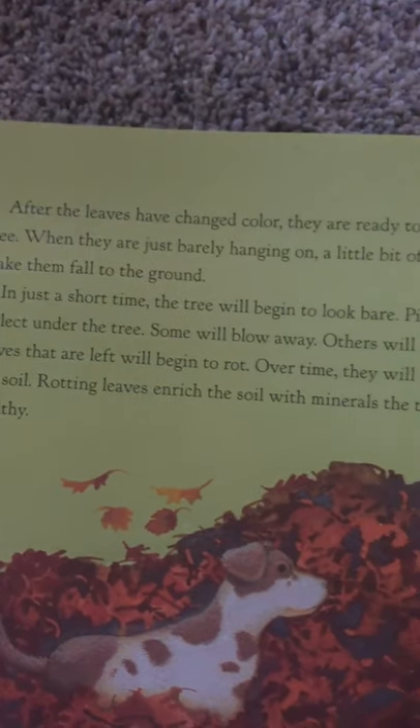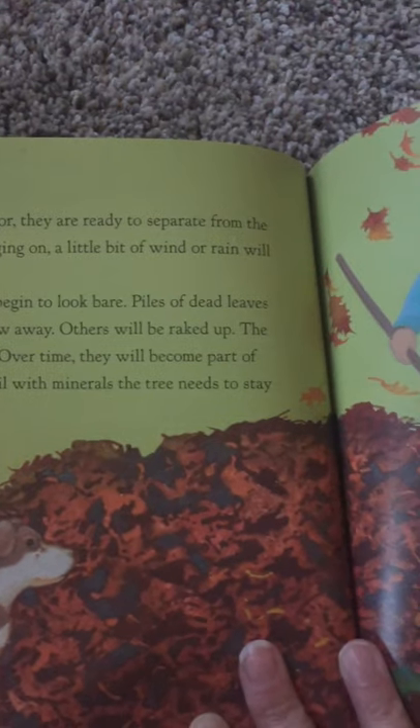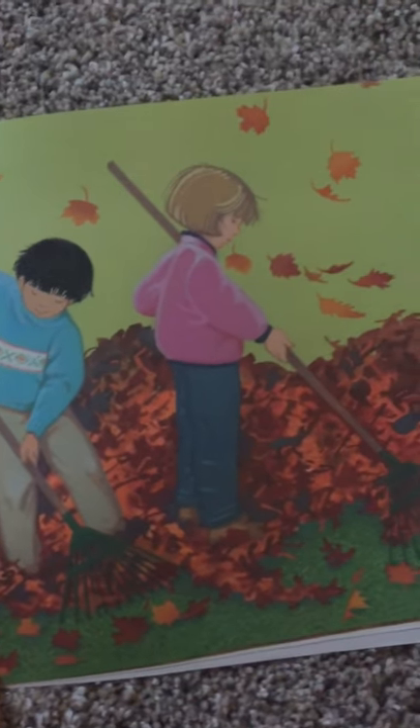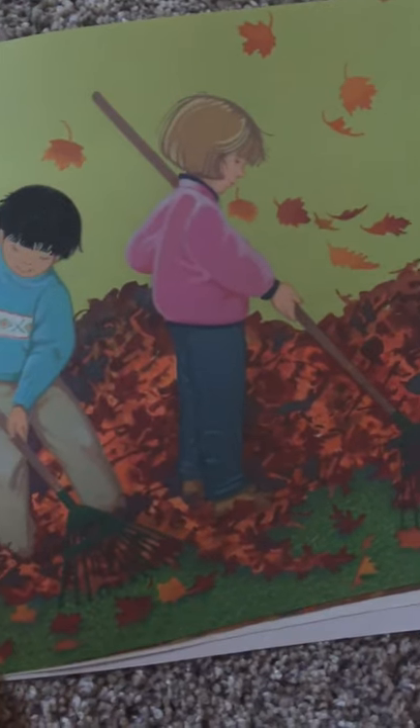After the leaves have changed color, they are ready to separate from the tree. When they are just barely hanging on, a little bit of wind or rain will make them fall to the ground. In just a short time, the tree will begin to look bare. Piles of dead leaves collect under the tree. Some will blow away. Others will be raked up.